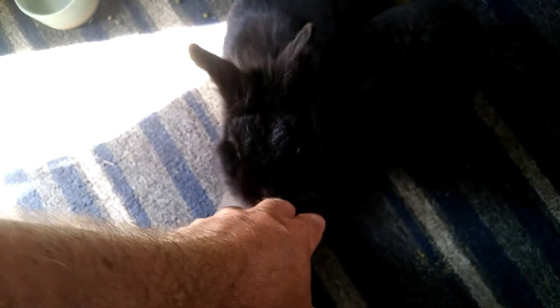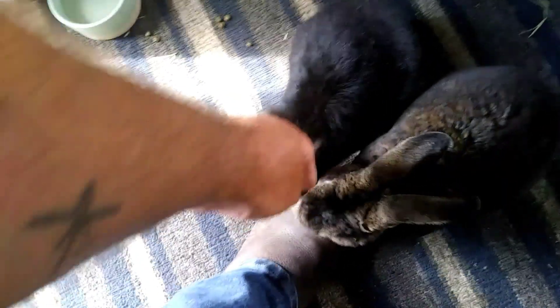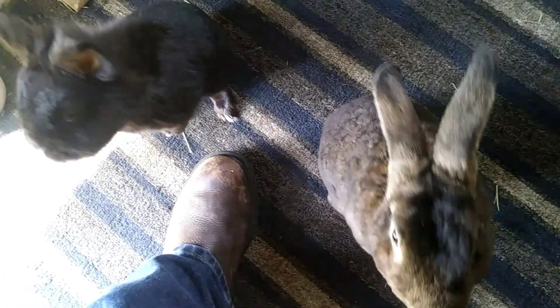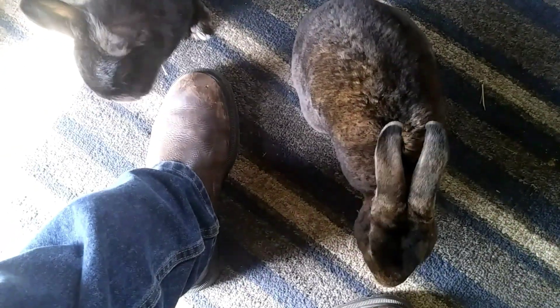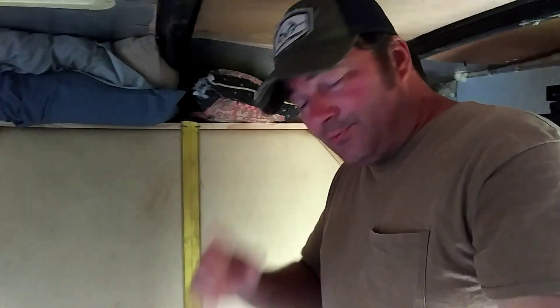The big brown one is Dante — he's a mini rex. The little black one is Rico — he's a lionhead mix, a real Heinz 57. He is the old man, 11 years old. That clicking sound is the snack sound — that's why they're very excited and seem like they like me right now, because that's the sound I make when I'm going to get them a snack.